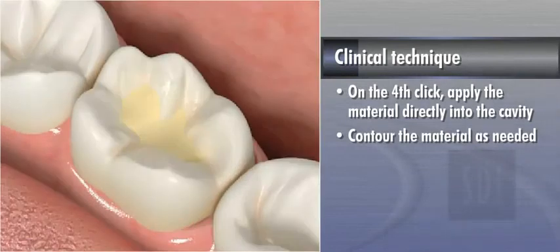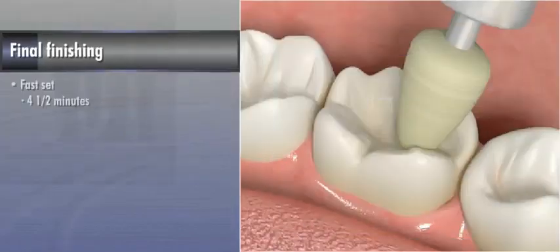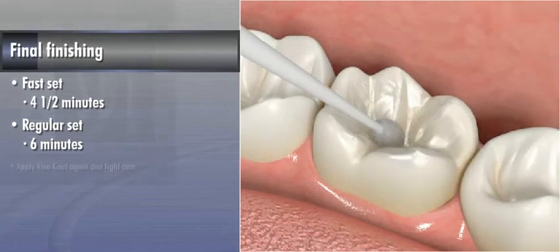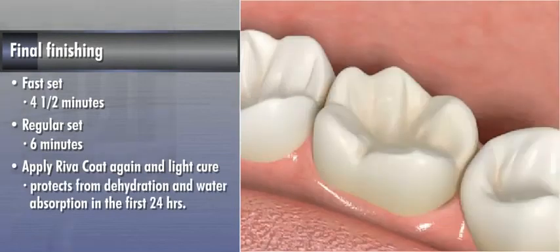After the material has initially set, apply a layer of Riva Coat and light-cure for 20 seconds. Applying Riva Coat at this early stage before finishing assists in preventing the material from moisture uptake during the setting period and ensures the glass ionomer cement sets with optimum mechanical properties. Final finishing can begin four and a half minutes after the start of mixing for fast set, and six minutes after start of mixing for regular set. To complete the restoration, apply Riva Coat again and light-cure. This will protect the restoration from dehydration and water absorption in the first 24 hours after placement.